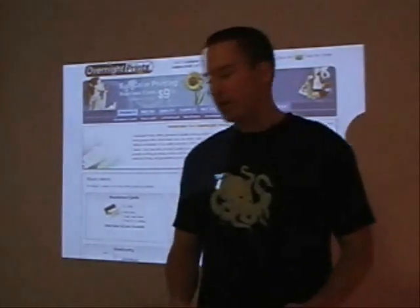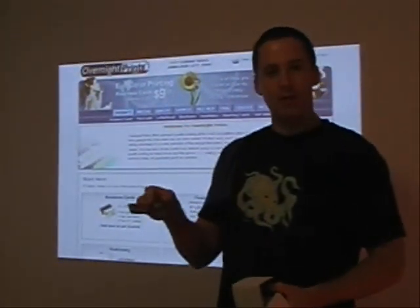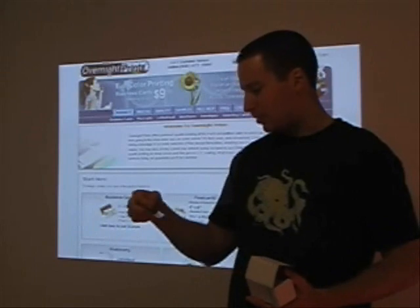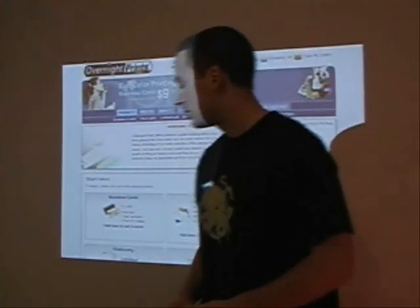But it was well worth the wait, and I'll actually show you. I've got a box right here — this is the 100 business cards. Here's my business card. It has rounded corners, it's glossy, and they have some beautiful pre-designed backgrounds. Couldn't be easier. Very happy with the results.